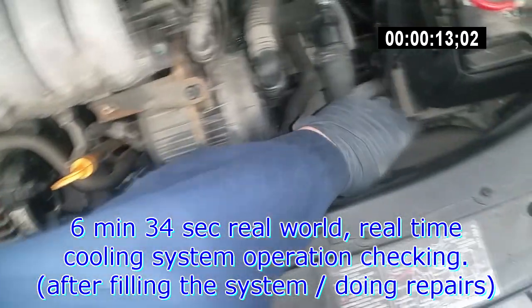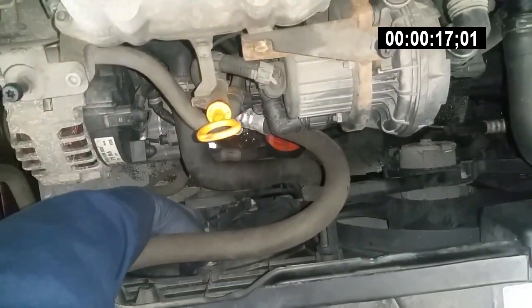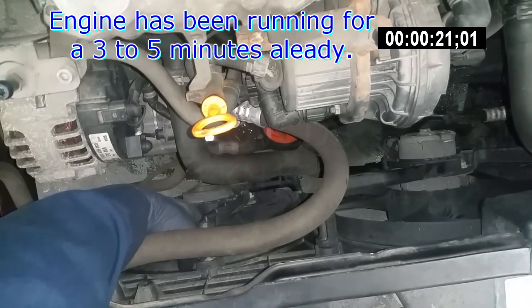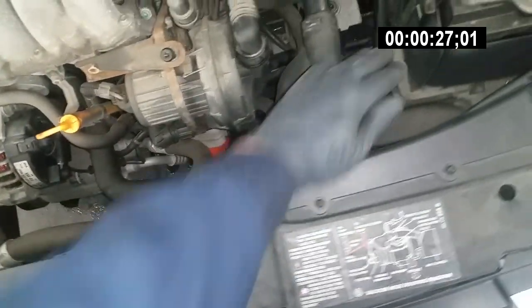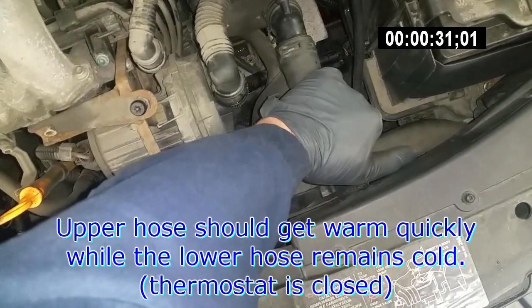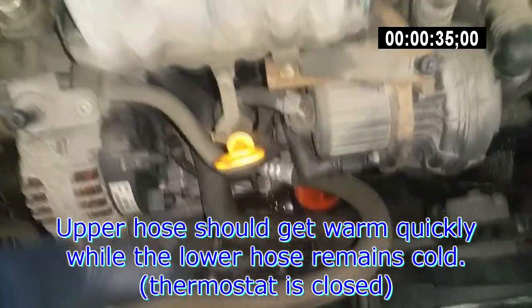The lower hose is cold, the upper hose is hot, and the needle already shows 90 degrees in the middle — or 180 degrees Fahrenheit in the gauge. When putting your hand on the radiator, the radiator is still cold, so people start thinking that it's overheating. Well, it's not. Upper radiator hose is hot, lower is cold because the thermostat is still closed.